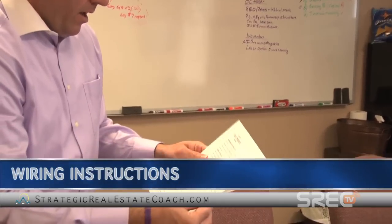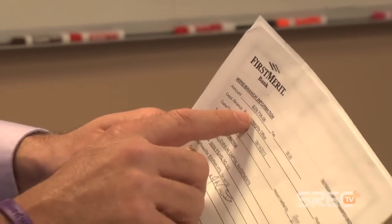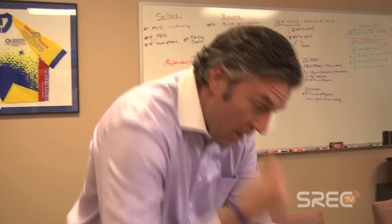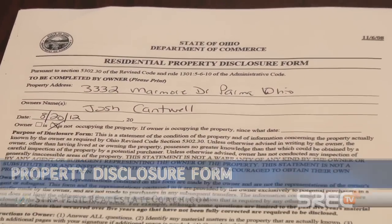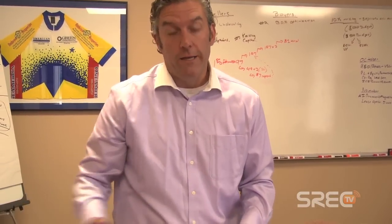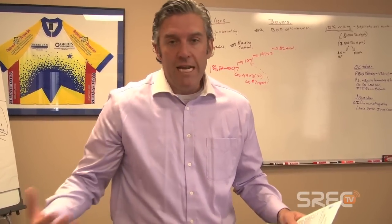This next document is my wiring instructions from the title company. I wired in $29,706.06 to buy the property — bought it for $30K, had some closing costs but got some concessions back for property taxes. Here's the disclosure form I filled out to list the property and resell it. The property just went back on the market a week ago. I sat on it for about three or four weeks trying to figure out if I was going to keep it as a rental or resell it. I decided to resell.